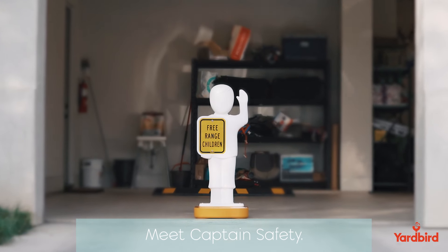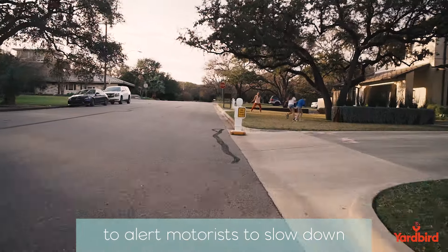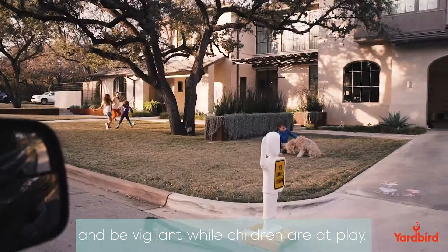Meet Captain Safety. Yardbird has thoughtfully designed and engineered Captain Safety to alert motorists to slow down and be vigilant while children are at play.